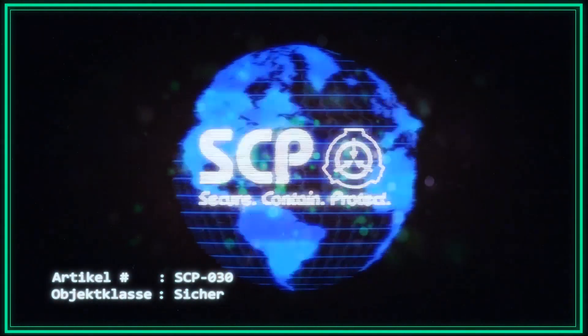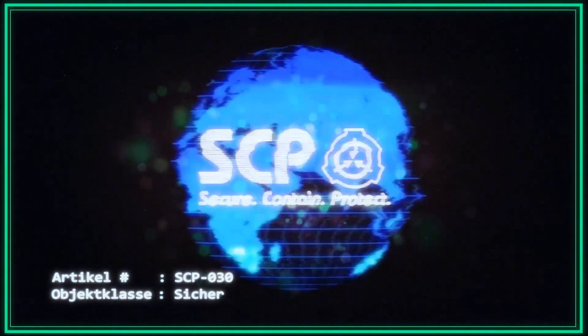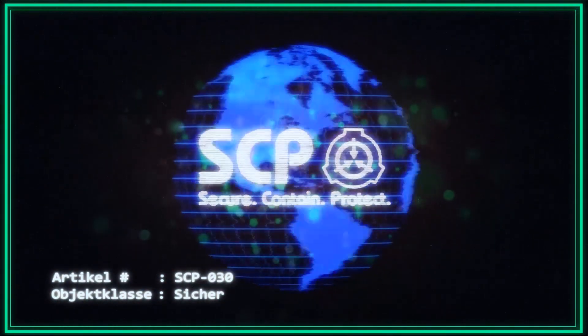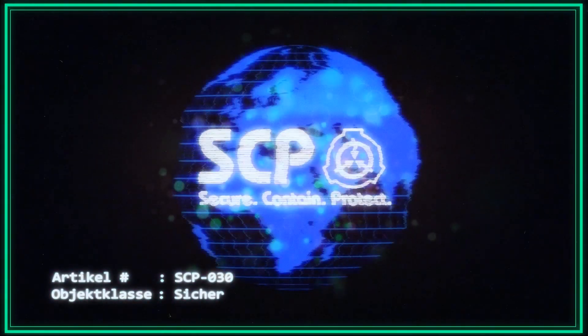Es scheint, dass SCP-030 im Gegensatz zu Menschen, welche regelmäßig Schlaf benötigen, diese Inaktivitätsperioden nicht benötigt, und es hat den Wunsch geäußert, so lange wie möglich in seinem aktiven Zustand zu verbleiben. Eine Biopsie-Analyse von SCP-030 blieb ergebnislos.